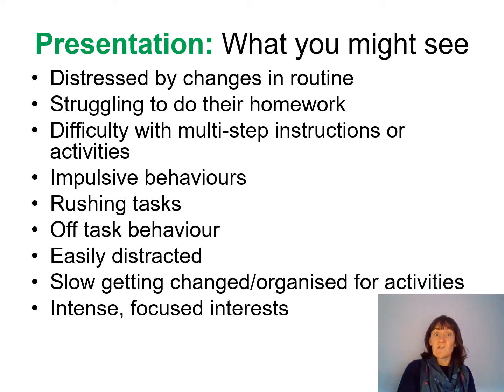You might find that children are struggling to do their homework, which could be because they're not managing to hold the instructions in their mind whilst they write them down, or the task has too many steps and they can't hold that information in mind. They might also have difficulty with multi-step instructions or activities — if you're asking a child to do something and they aren't doing it, it might be that there are too many stages and they can't hold all of that information in mind whilst carrying out the task.